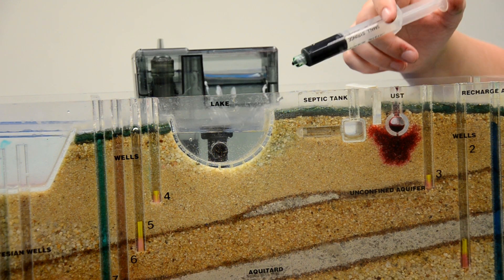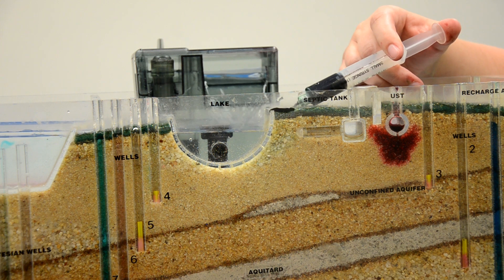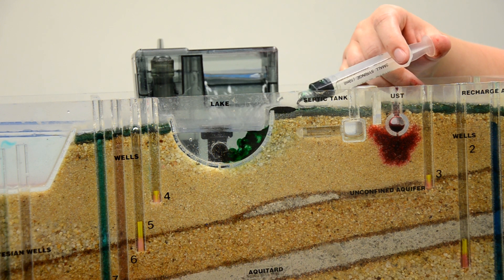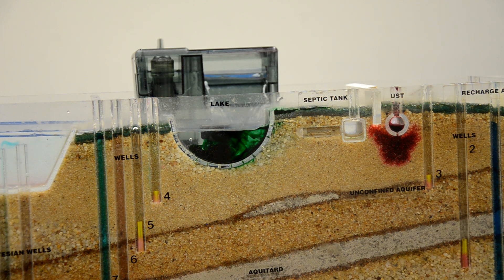We'll use this green dye to demonstrate how runoff occurs. You can see the plume of contamination can start to spread into the aquifer. If someone is applying manure or fertilizer but not using the 4R's principle, runoff can occur.